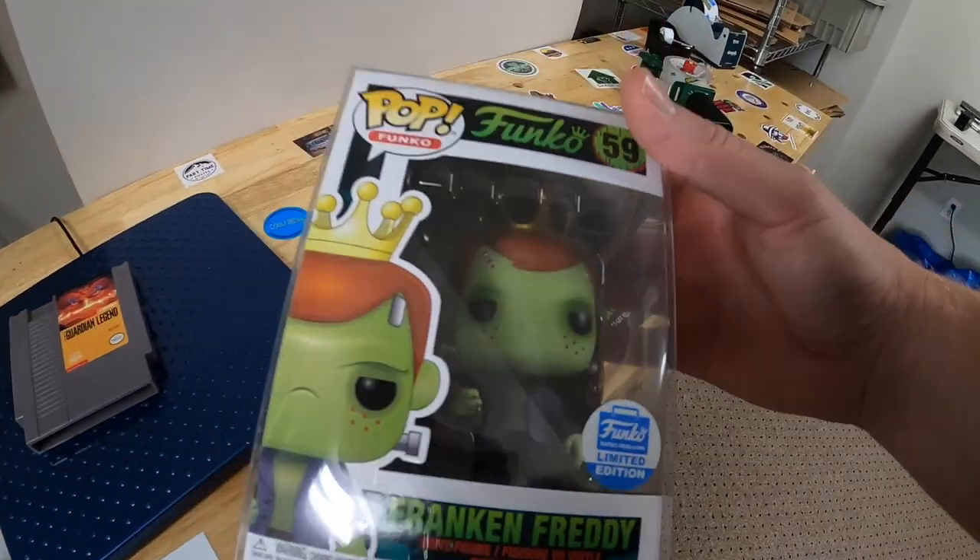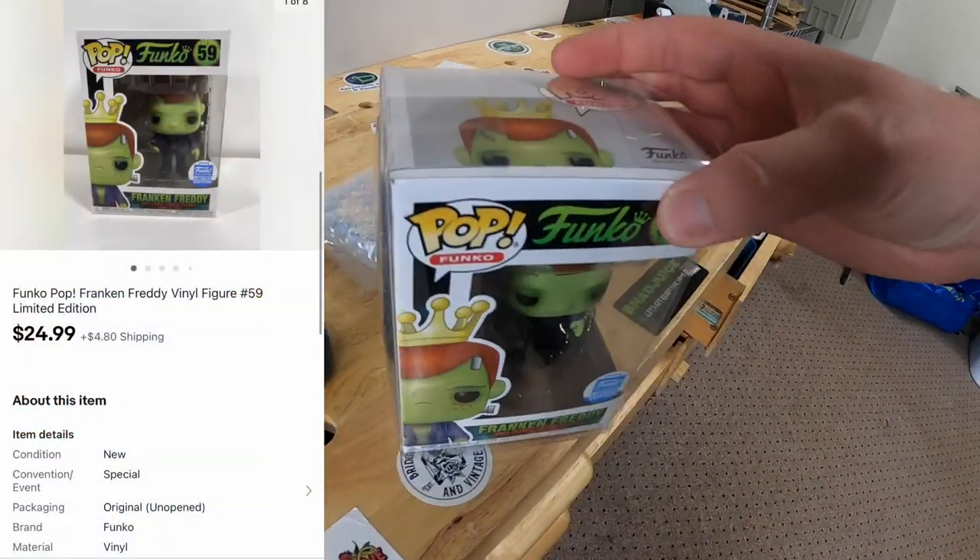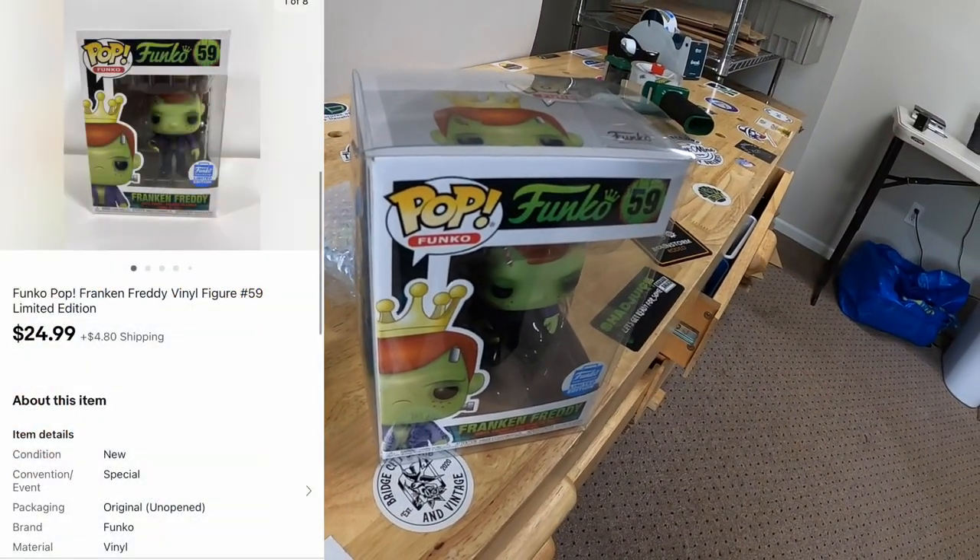Got another Funko going out down in D6 — it is Frank and Freddy wearing a crown. That sold for $24.99 plus shipping, going out to a viewer named Jesse. Jesse says he just started watching the channel and did not think he would ever binge-watch somebody pack orders and go to yard sales, but here he is. Jesse, I don't know why anybody else watches this either, but I definitely appreciate it and thank you so much for the support.